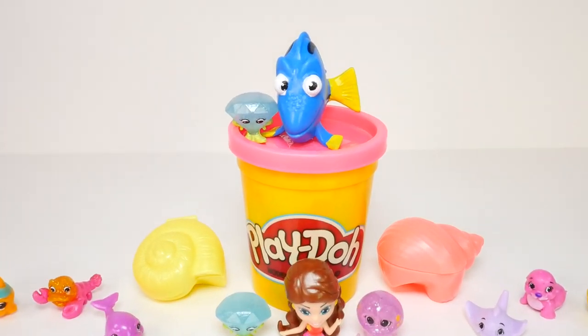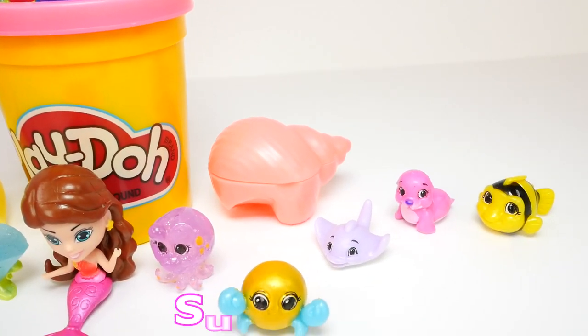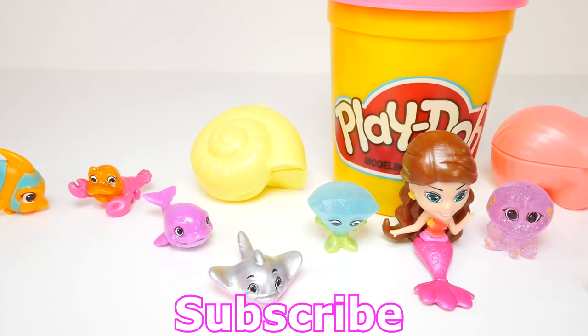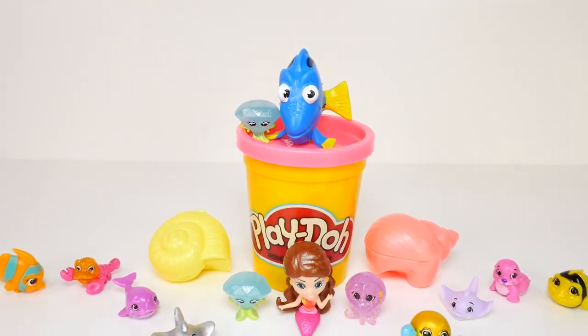Thanks for hanging out with me at ShareBearToys. If you enjoyed this video, make sure you click that like button and subscribe to our channel. Let me know in the comments — what was your favorite Splashling that I opened today? Come back and see me again real soon. Thanks for watching.